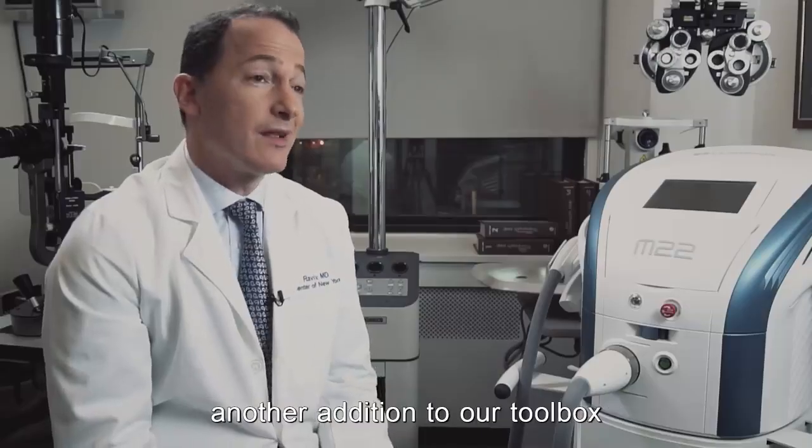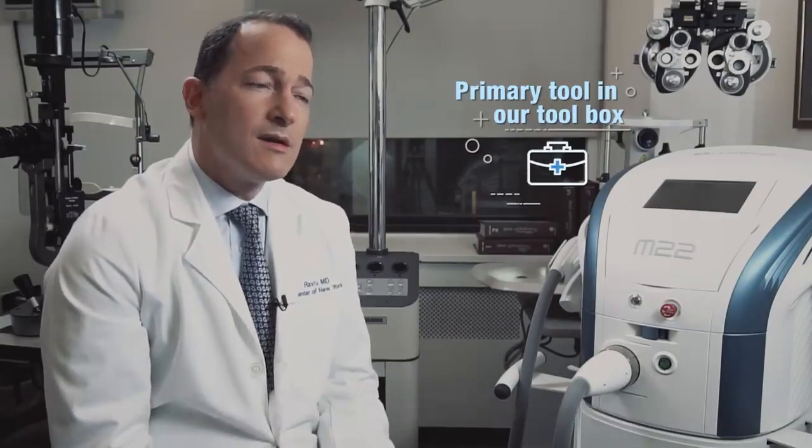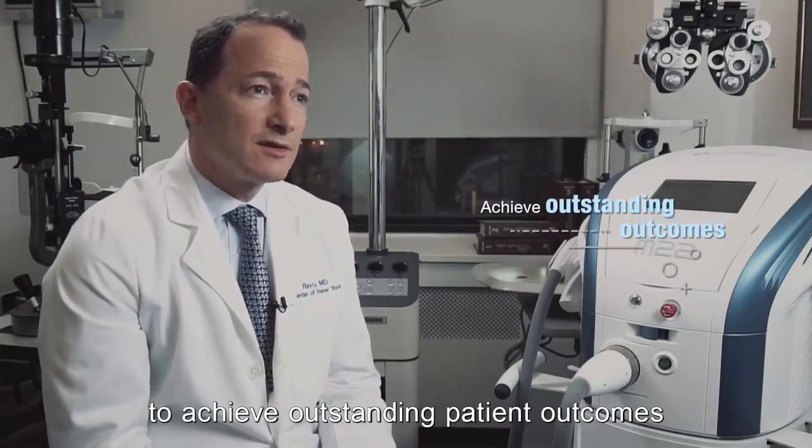The Optima IPL has not just been another addition to our toolbox, it's become one of the primary workhorses in our practice to achieve outstanding patient outcomes.